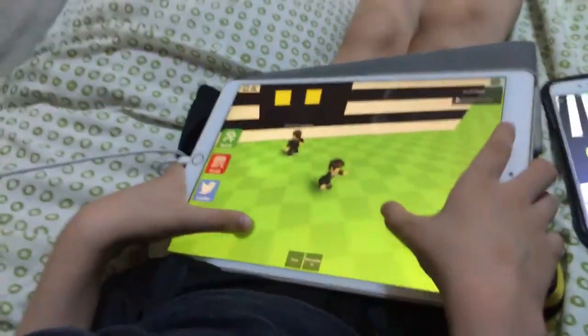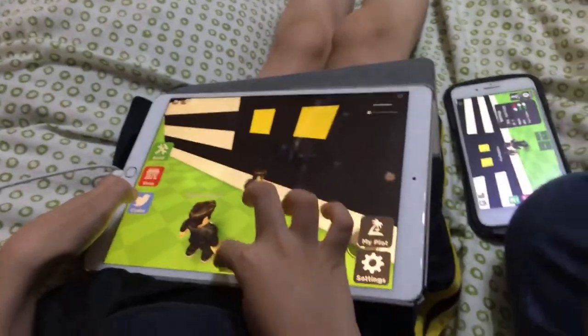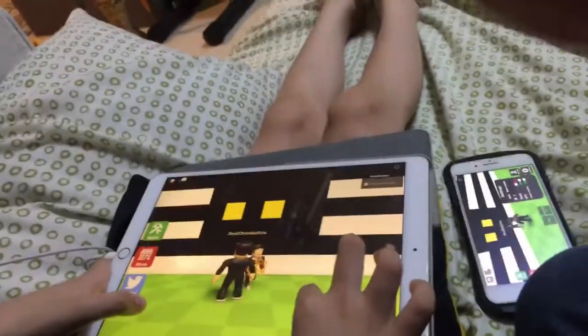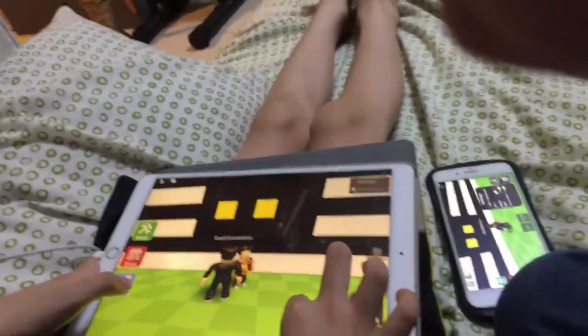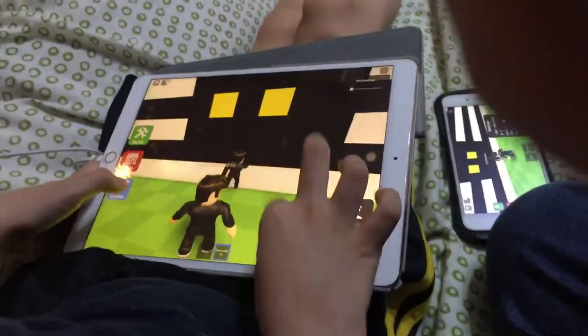Hi guys! Today me and Wendy created this big cinema. I hope you like it. We built this in Blocks — the new one, not the old one.